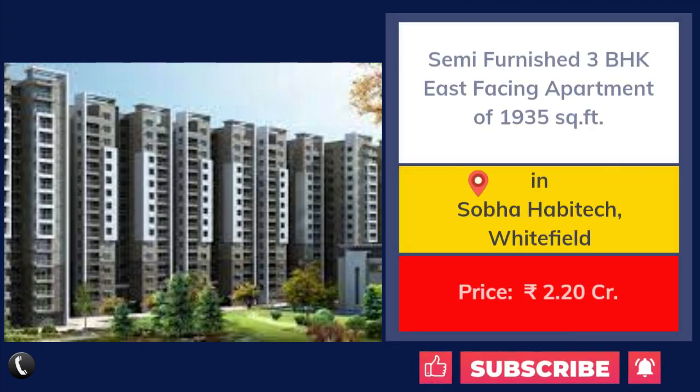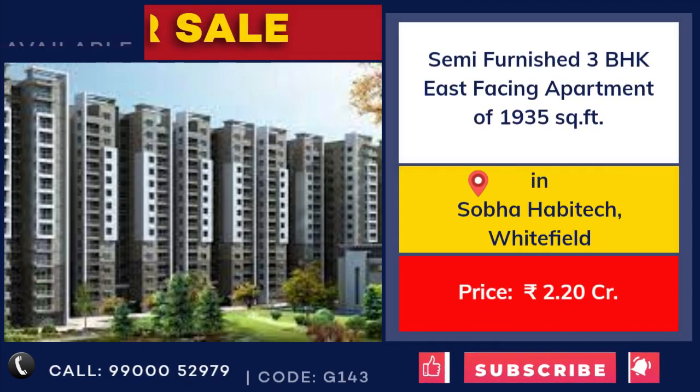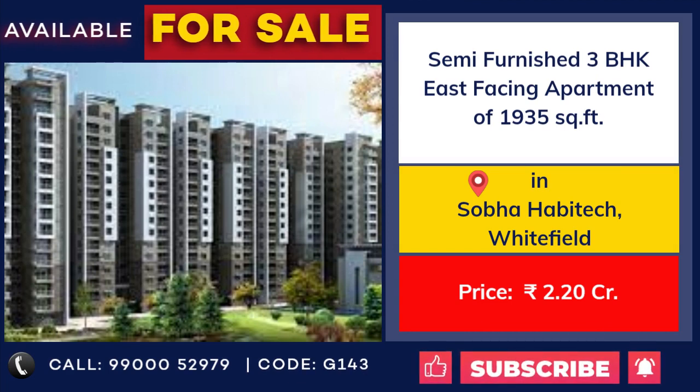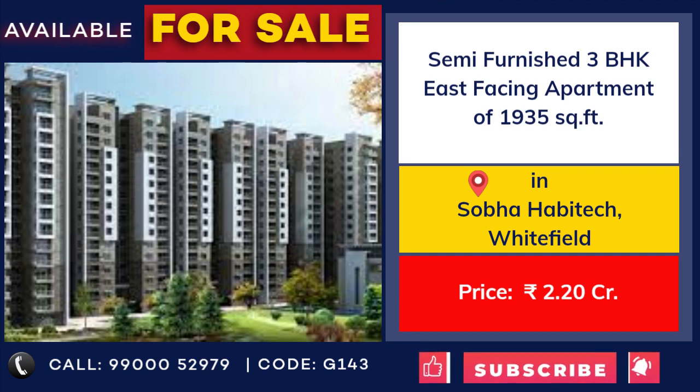3 BHK semi-furnished flat for sale at Sobha Habitat, Whitefield. 1,935 square feet, east facing. Price: 2 crore 20 lakhs.